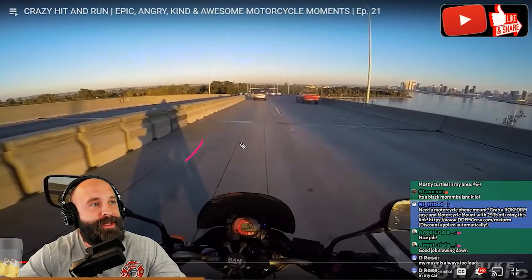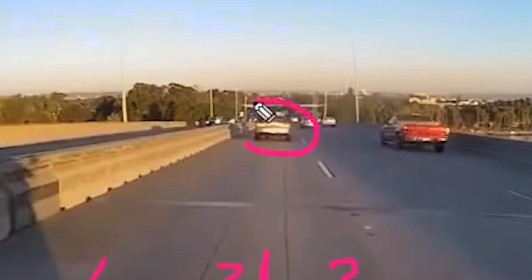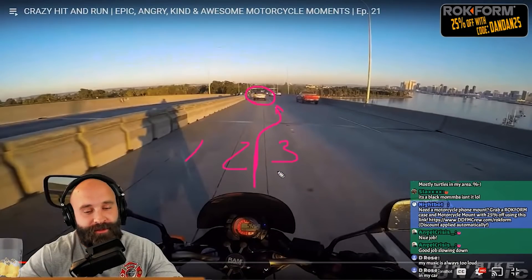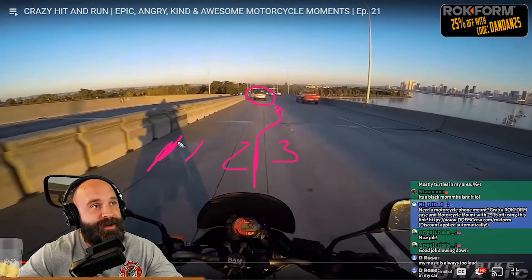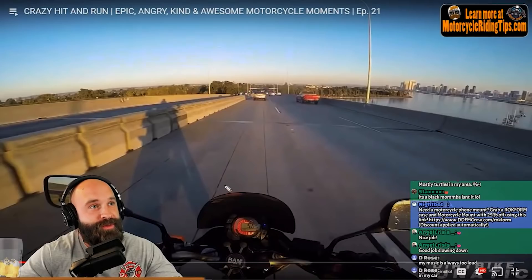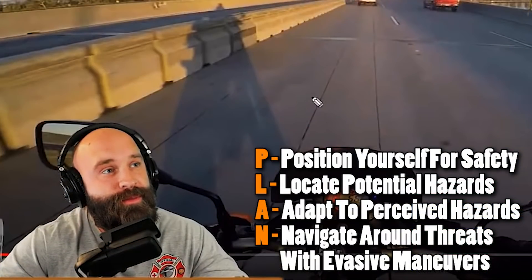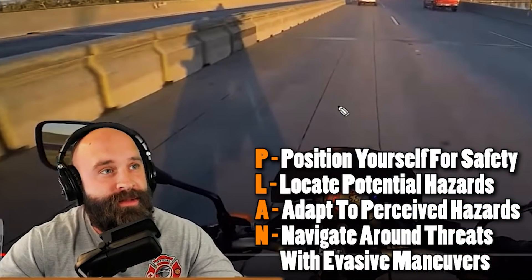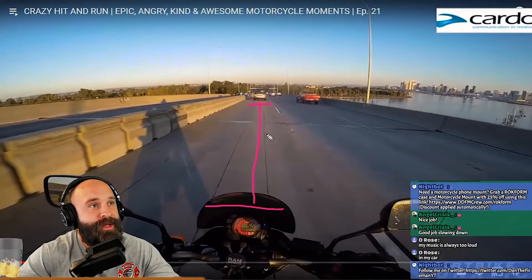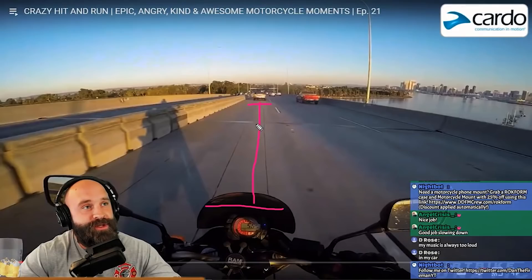Anyways, you're gonna notice that we're in lane position two — about two and a half. We're like right here. So as soon as he sees this person swerve out of the way, all our guy has to do is just do this real quick and pretty much get into a lane filtering position. Being over here and having to swerve all the way to the right is a little bit scary.